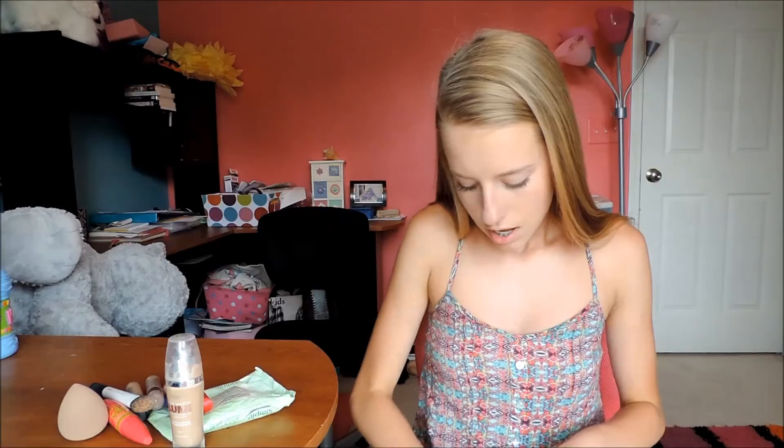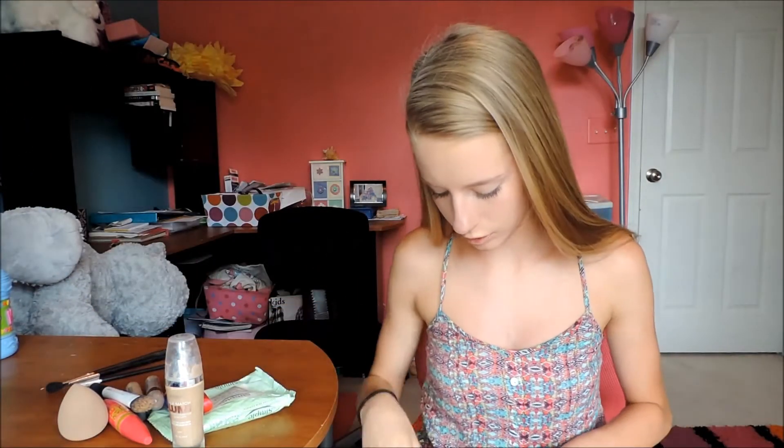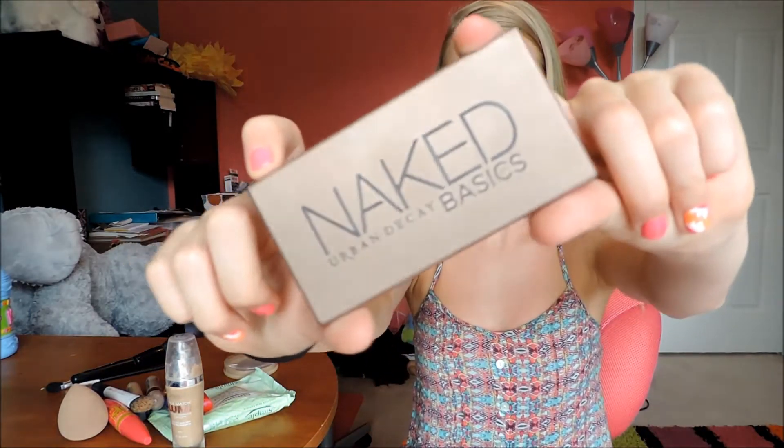Then I have this — it's the Flamed Out shadow pencil in like a rose gold color, but every time I get these the tip always breaks off and it makes me so mad. I just have three brushes: a flat-tipped shadow brush, a crease contour brush, and a spoolie for my eyebrows because they're crazy. I have a powder brush, the ELF Stay Matte powder in transparent, and then I bring the Naked Basics palette, which I am really loving right now.